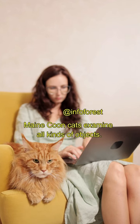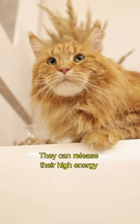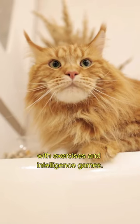Number 3: Maine Coon. Maine Coon cats examine all kinds of objects. They make different sounds to indicate their needs. They can release their high energy with exercises and intelligence games.